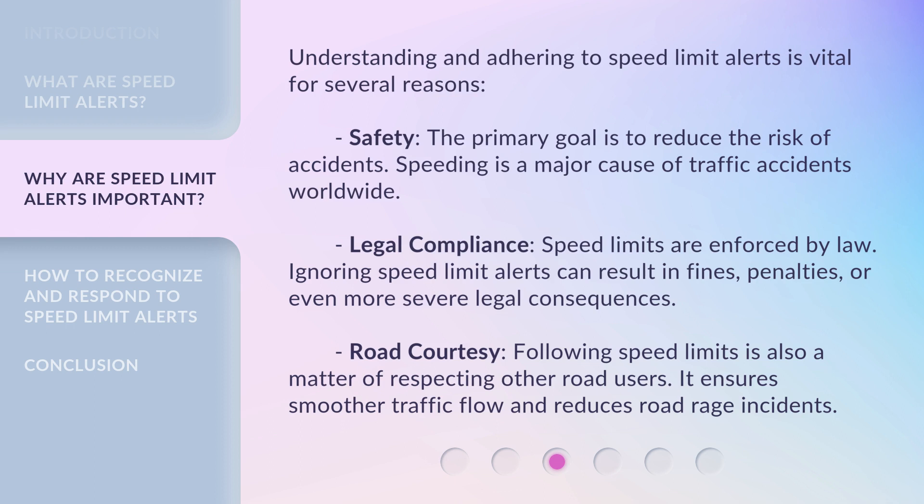Legal compliance: speed limits are enforced by law. Ignoring speed limit alerts can result in fines, penalties, or even more severe legal consequences. Road courtesy: following speed limits is also a matter of respecting other road users. It ensures smoother traffic flow and reduces road rage incidents.